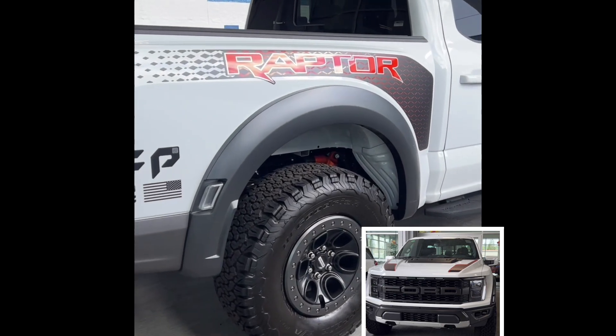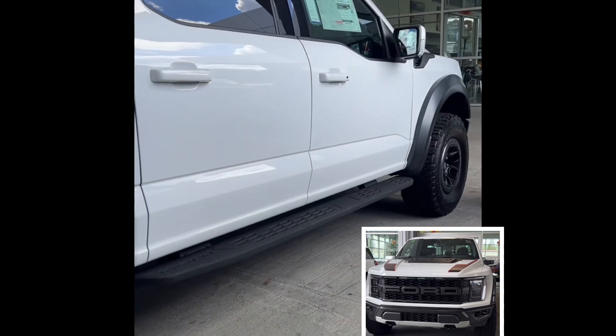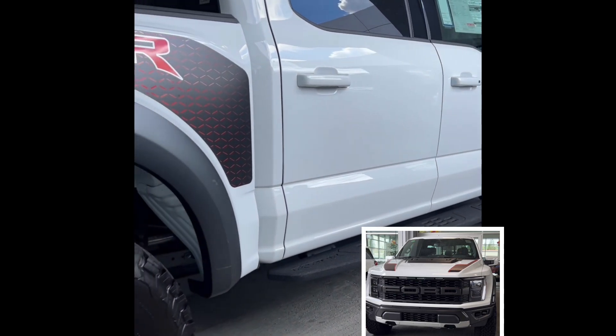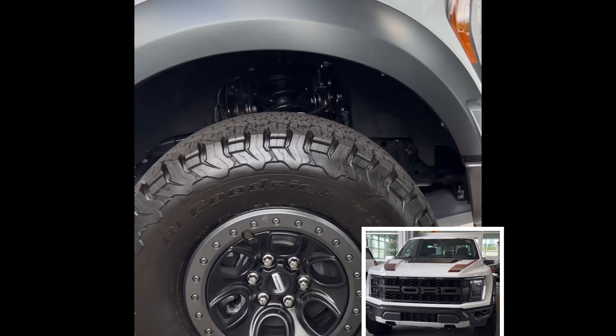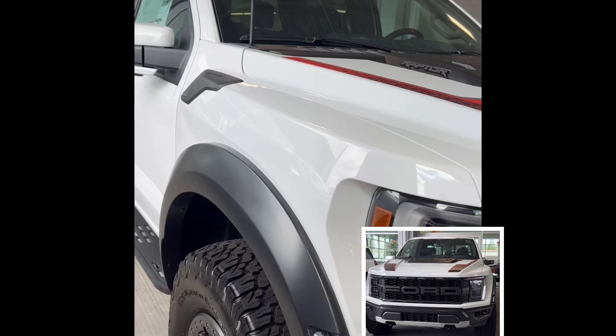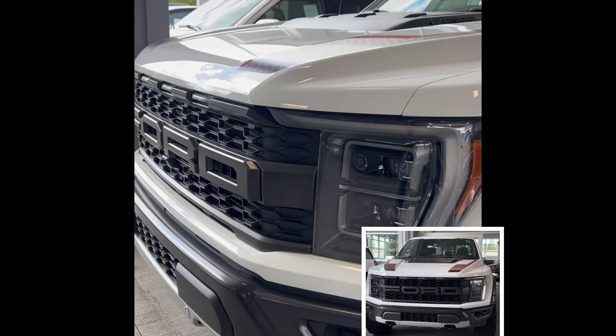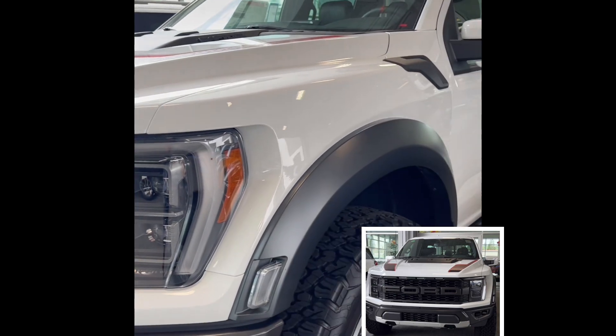This is equipped with 17-inch forged aluminum wheels, which really help it perform very well off-road. It has a ground clearance of 13.1 inches. The F-150 Raptor is powered by a high-output 3.5-liter twin-turbocharged VCS engine.